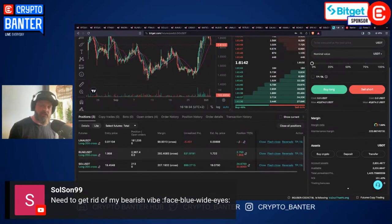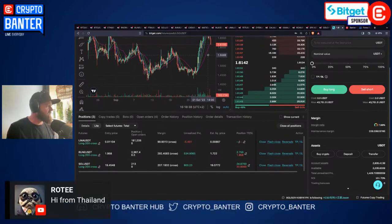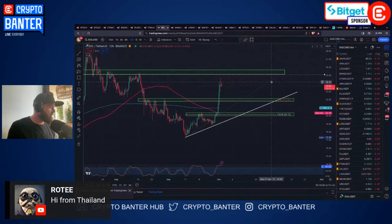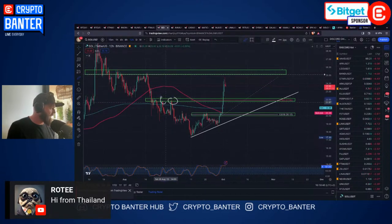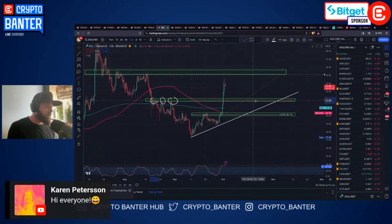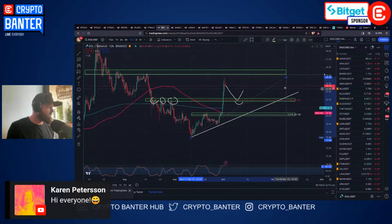I've also got a very small LENA long I'm looking at - I'll take you through that too. Going back to Solana, the major area for me on SOL has to be this 22 region. You can see why - I've got a 382 here and horizontals, it's looking like a solid area to bounce if we get that pullback. So if BTC comes back, I'm looking at a buy in this zone. We can also look at the 23.6 Fib level.